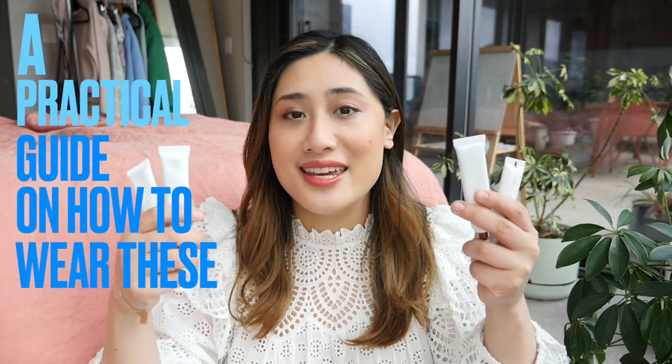So this is not really a review of the actual makeup. This is more of a practical guide on how to wear these — with what colors, with what lip colors, with what outfit — so you get inspiration or some idea on how to wear these colors.